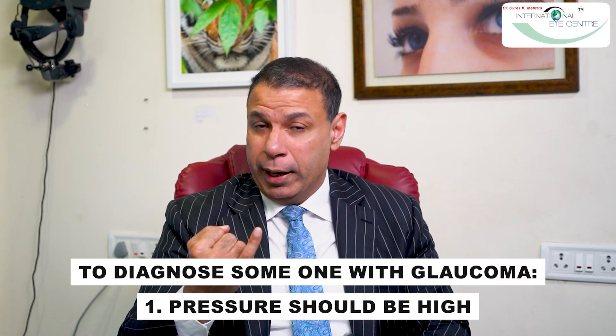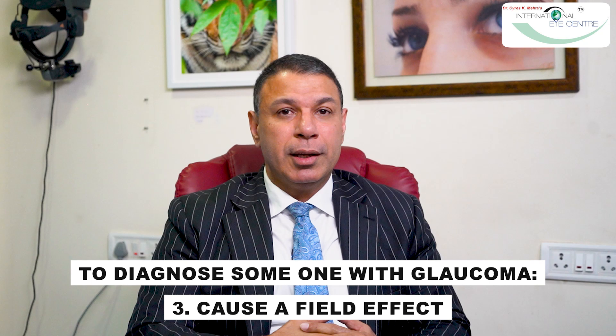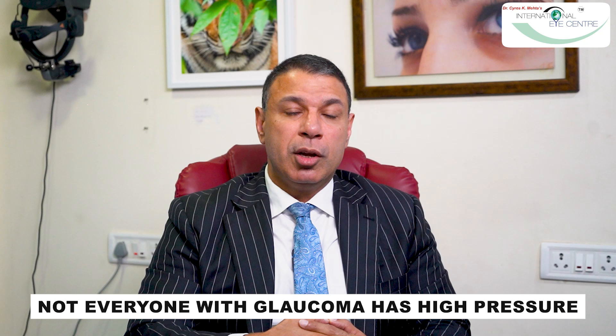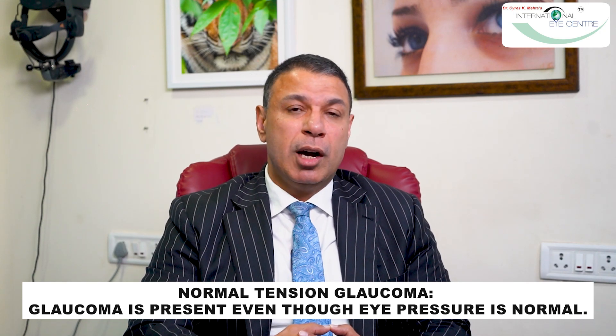To diagnose someone with glaucoma, generally number one, the pressure should be high, and number two, that pressure should be affecting the optic nerve and causing a field effect. However, not everyone with glaucoma has high pressure — many cases present with normal pressure. That's why it's important to see an eye doctor who looks inside the eye. When we look at the optic nerve, its appearance tells us to evaluate the patient for glaucoma. These are called normal tension glaucomas, and they are actually much more dangerous and progress faster than regular glaucomas.